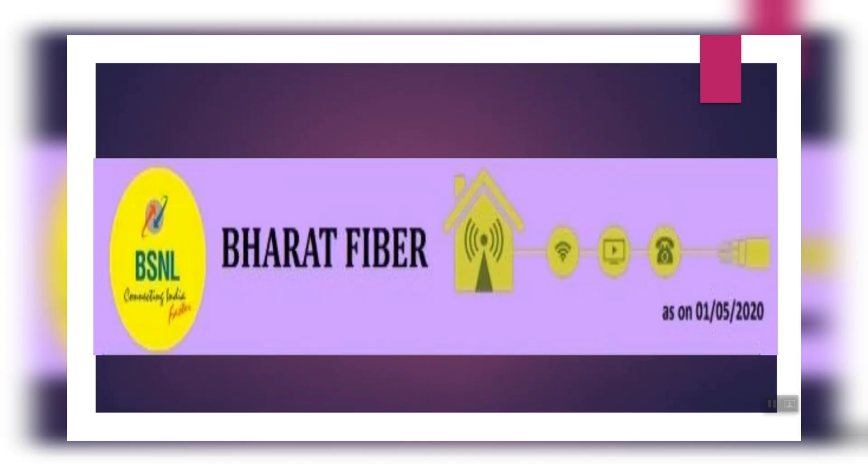Hello everyone, welcome to Cyberdex. We are going to discuss the latest updates on BSNL — the latest updates on the promotional offer, anycast DNS, and exclusive plans.